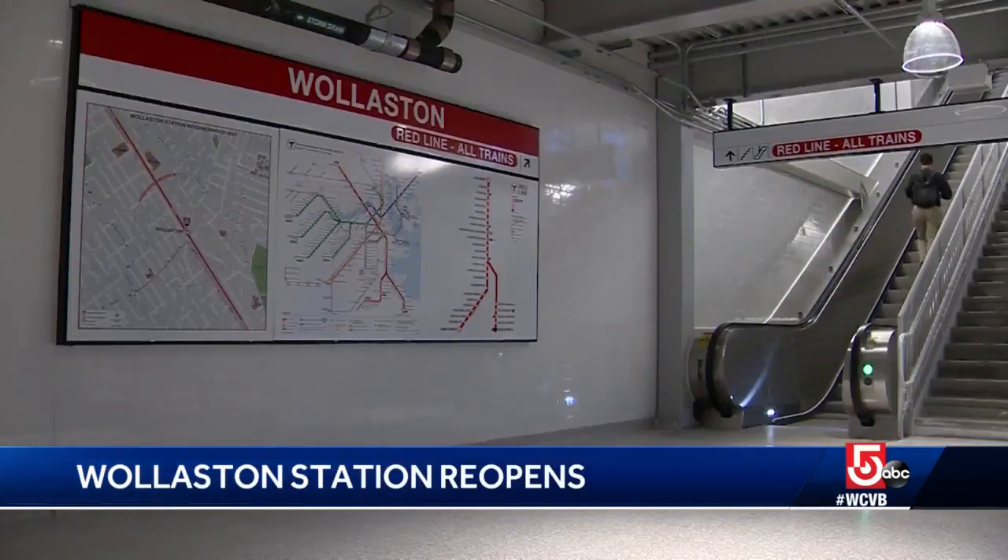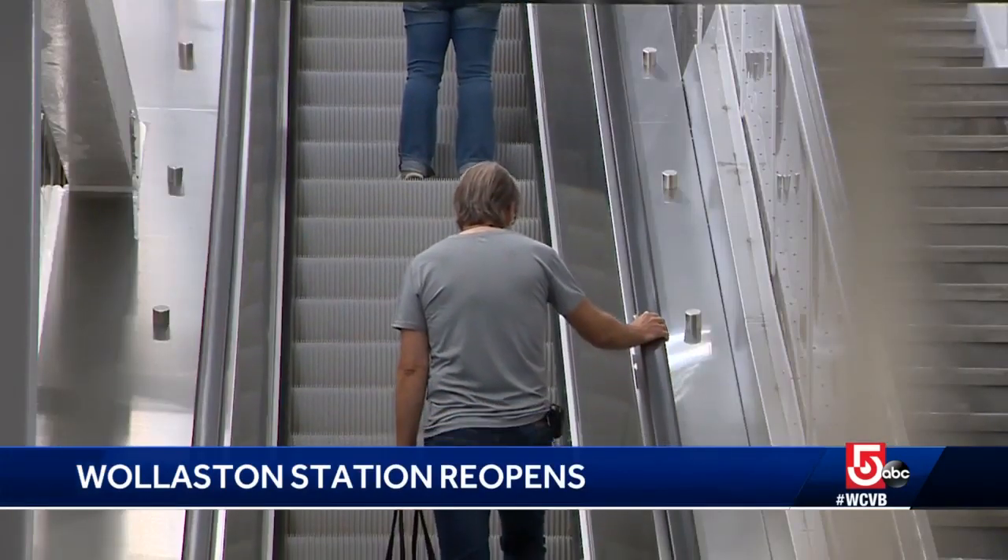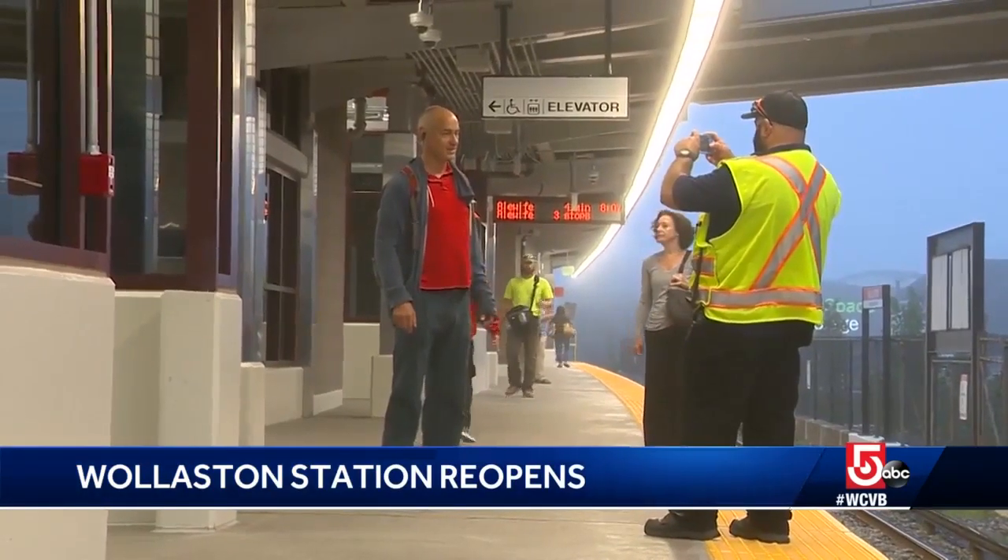"As somebody with mobility issues, I'm excited for the accessibility — not just for me, but obviously for everybody else." The $36 million project is part of a five-year, $8 billion spending program for the MBTA.